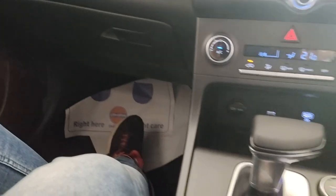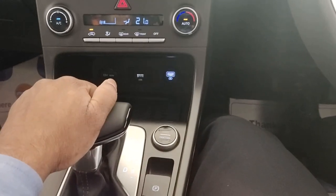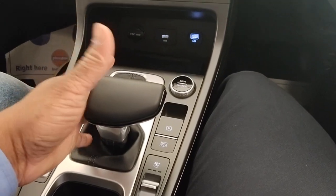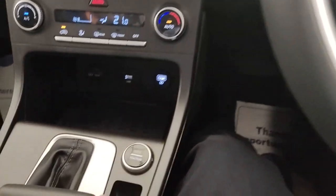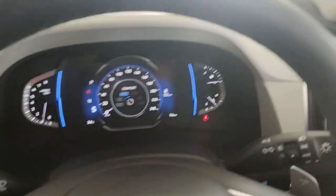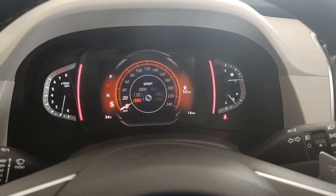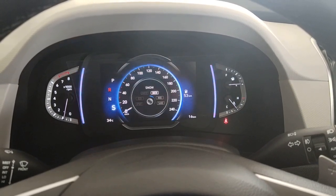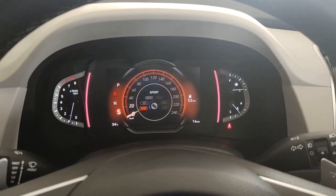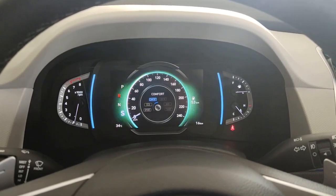Near the gear knob — pressing the button gives Reverse, Neutral, and Drive. Once in Drive, you can go to sequential mode. In Drive modes, you have Comfort, Eco, and Sports. If you select Traction, you get Snow, Mud, and Sand modes — usable as per terrain. The ambient colour also changes with modes — in Sports mode the colour changes, in Eco it becomes green, and in Comfort it becomes blue.